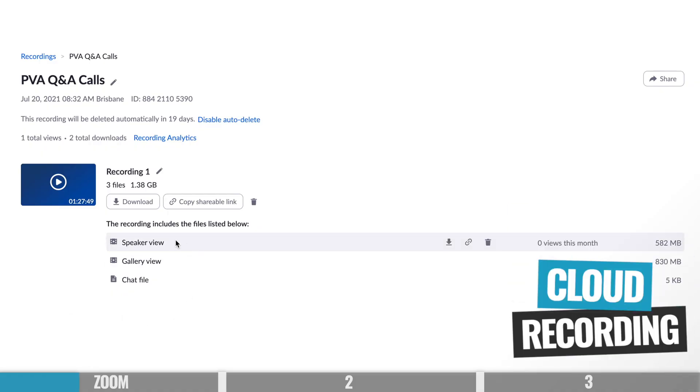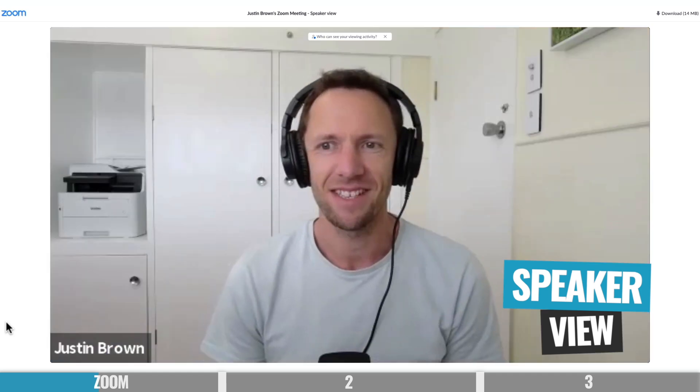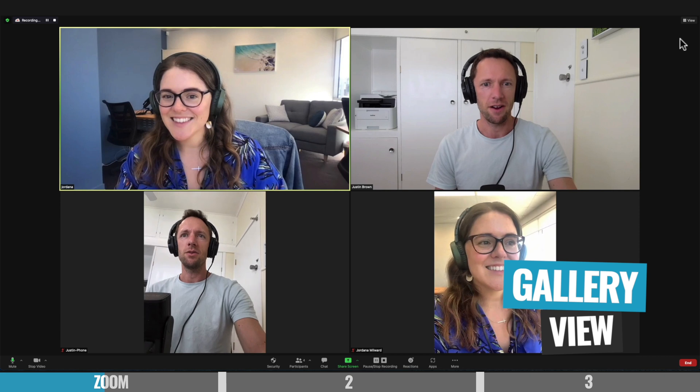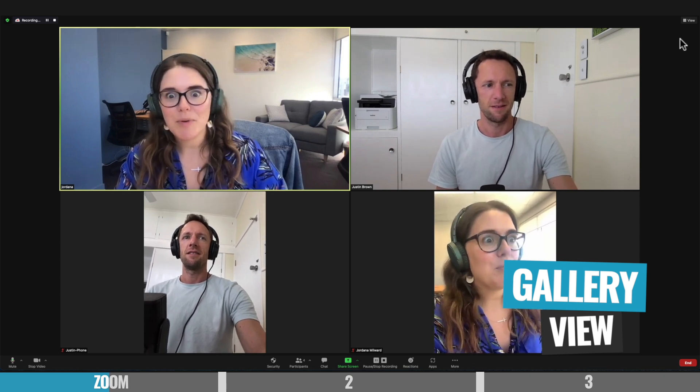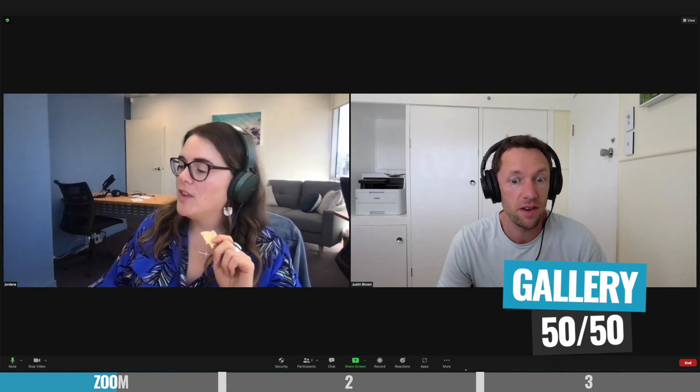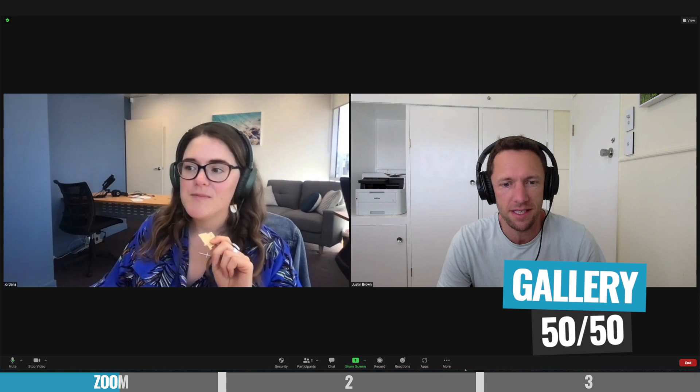Having separate audio tracks is a great feature so you can control volume levels on a speaker-by-speaker basis. If someone's microphone was a bit quiet, you can boost up that person's audio in editing afterwards. If you're recording to the cloud, you can download either the speaker view — where it switches to whoever is talking full screen — or the gallery view, which is a grid or Brady Bunch style layout. With two people, it'll be a 50-50 screen split.